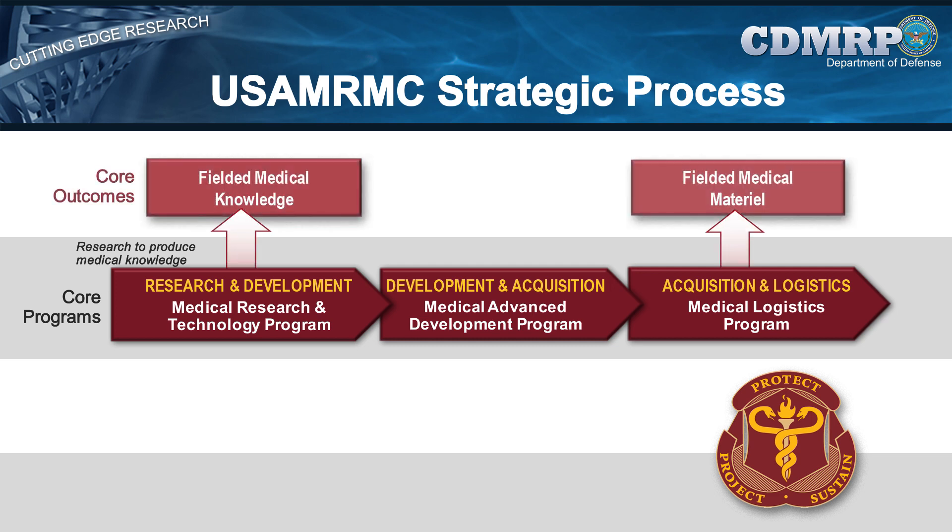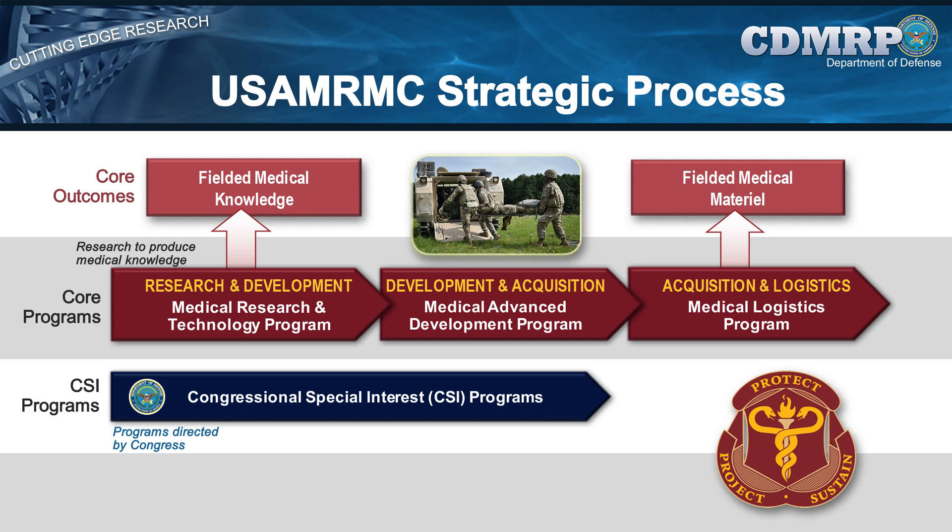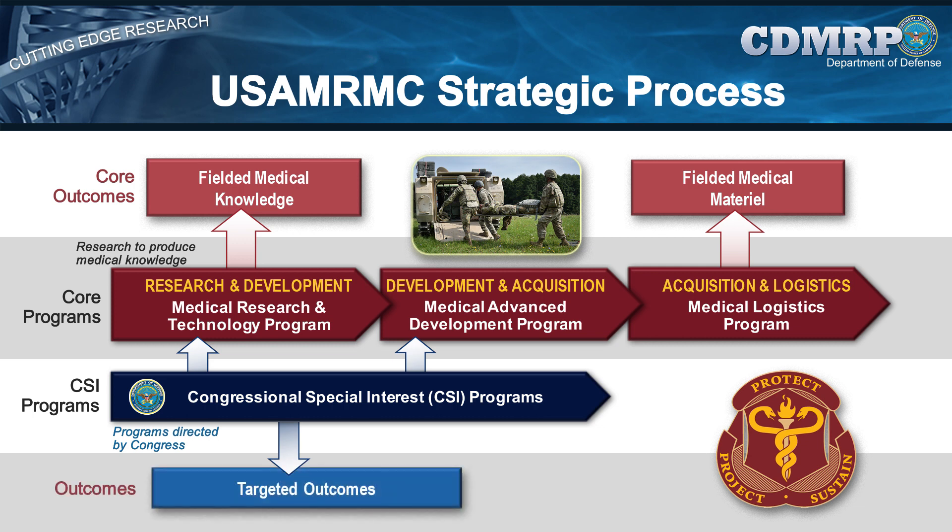Medical information and products developed by the USAMRMC protect and sustain the health and safety of the force through deployment and combat. The USAMRMC has been entrusted by Congress to manage and execute appropriated funds for Congressional Special Interest, or CSI, medical research, development, test, and evaluation efforts. CSI appropriations are not requested by the DOD; they are added to the DOD budget by Congress, with specific targeted research areas as defined by Congressional language.